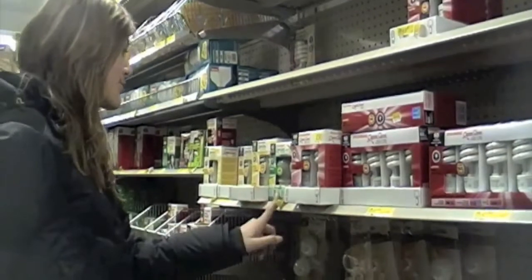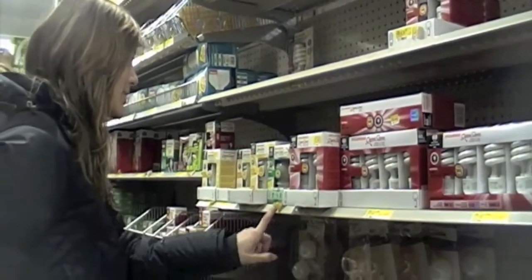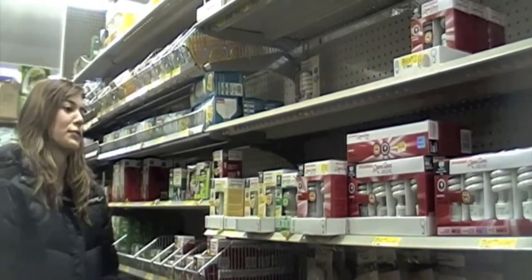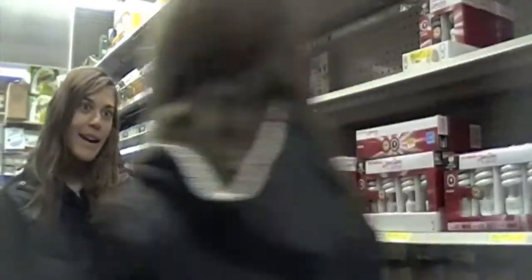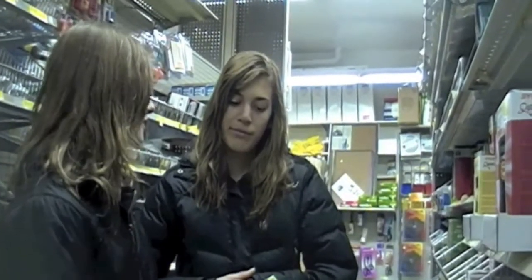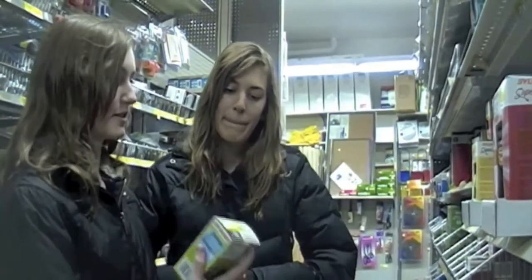Which light bulb should I choose? This one lasts seven years, this one lasts nine years. Hey, what are you doing? I'm picking light bulbs for my family, but it's confusing. Well, choose these ones — they're more energy efficient, they're brighter, and they last way longer. And if everyone in Banff uses these light bulbs, we save a lot of energy throughout the whole town.